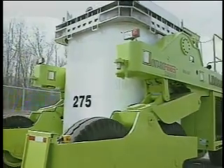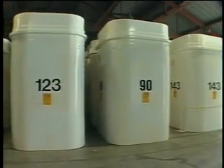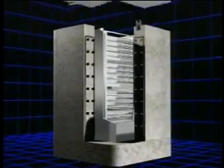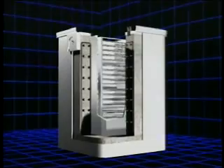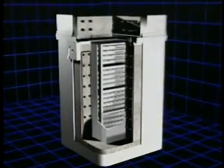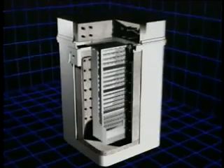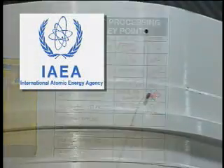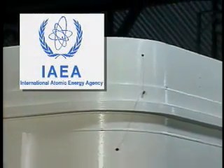Each dry storage container is made of reinforced concrete 20 inches thick and is lined inside and outside with half-inch steel plate. This thickness of concrete and steel provides a protective barrier against radiation. At the waste management facility, the container is welded and readied for storage. Rigorous testing is done to ensure it is absolutely leak-tight, and safeguard seals are applied by an inspector from the International Atomic Energy Agency.